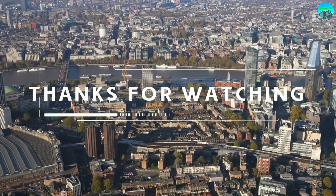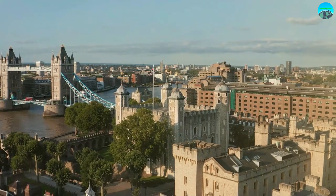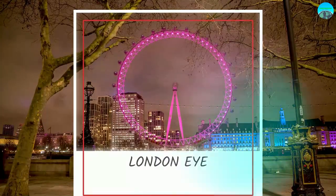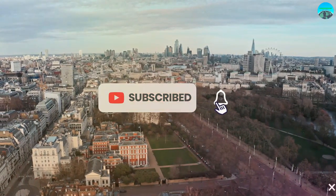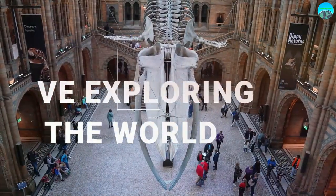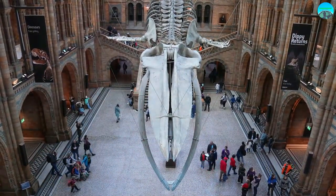Thanks for watching our video on the top 10 places to visit in London. Whether you're seeking adventure or relaxation, these destinations offer something for every traveler. So what are you waiting for? Hit that subscribe button now and become a part of our community of like-minded individuals who love exploring the world and learning new things. We'll see you in the next video.